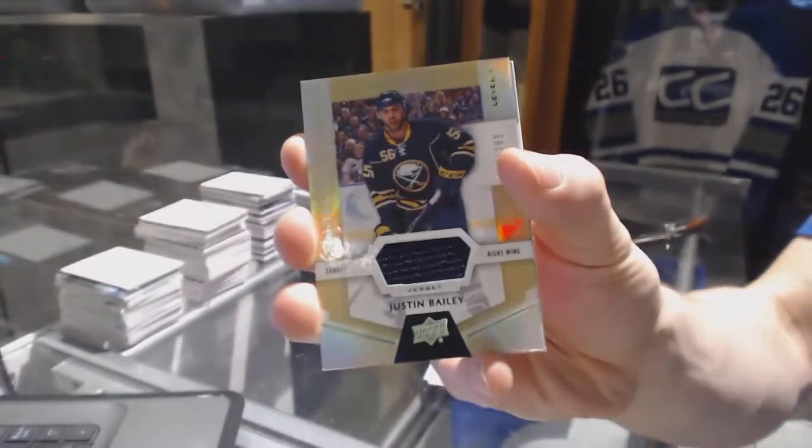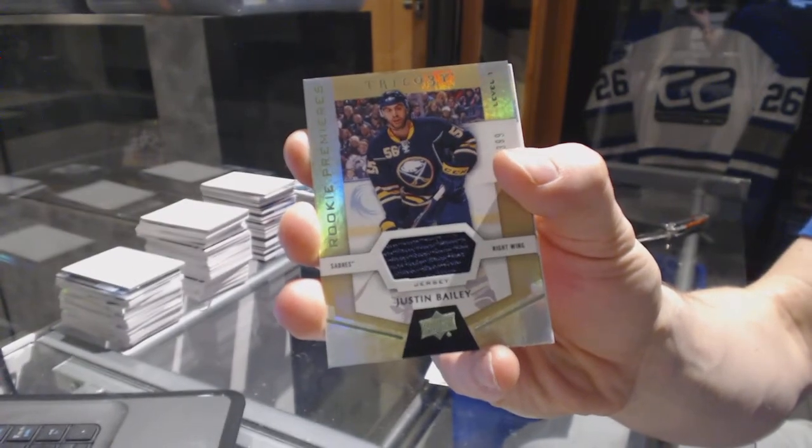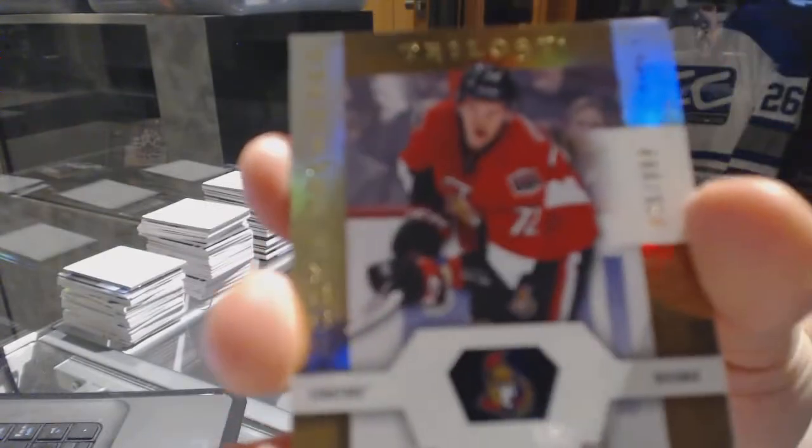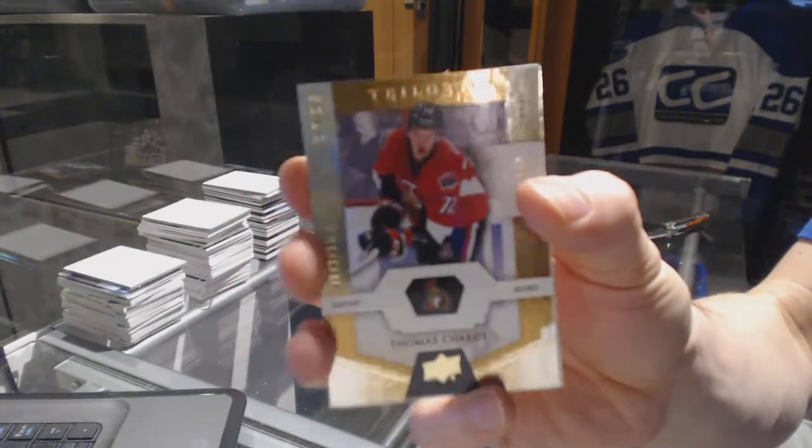We've got a Rookie jersey numbered to 399 for the Buffalo Sabres, Justin Bailey. And a Rookie numbered to 999 for the Ottawa Senators, Thomas Chabot.